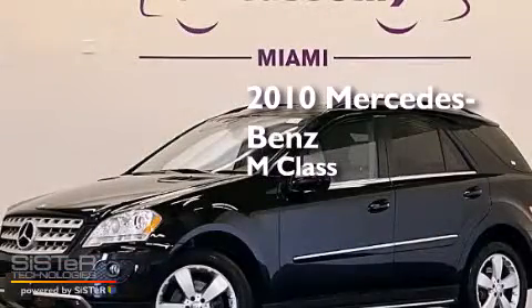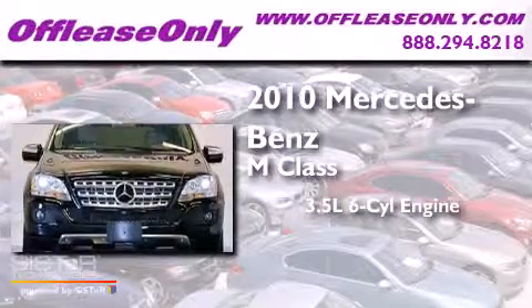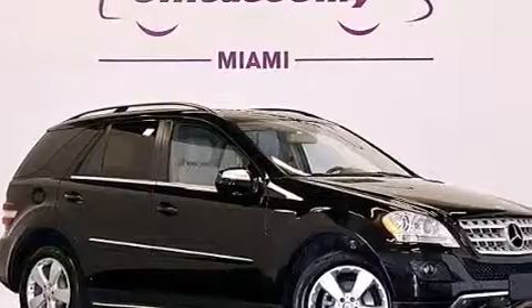This is a 2010 Mercedes-Benz M-Class. It has a 3.5-liter, 6-cylinder engine, a 7-speed automatic transmission, and all-wheel drive. Having just come off lease, this Mercedes-Benz is in like-new condition.